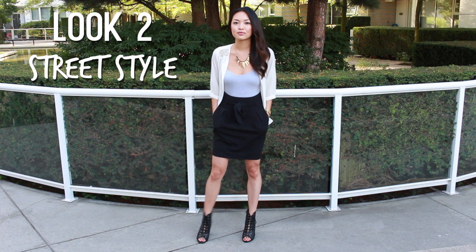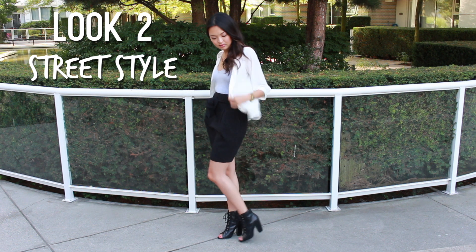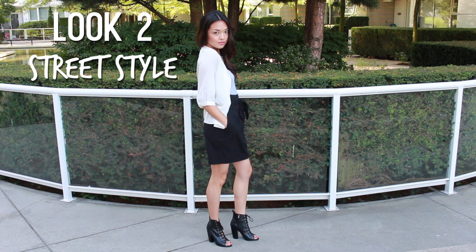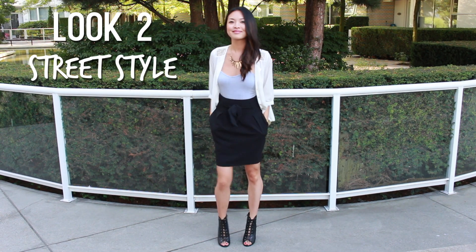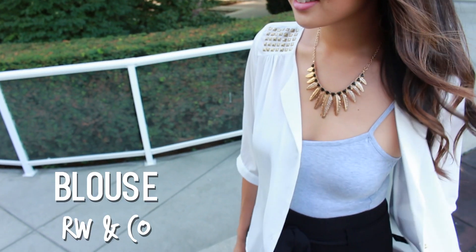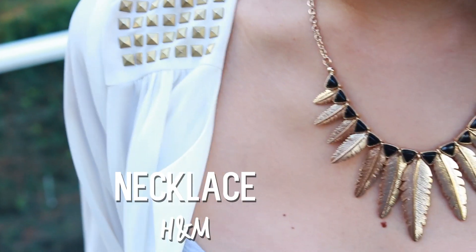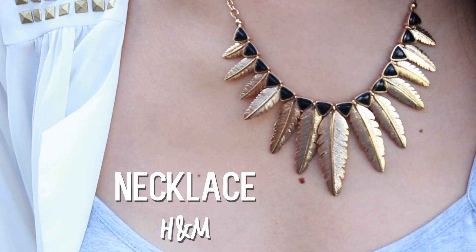Next up, look number two is my take on a laid back street style. This is an outfit I would wear if I was going to a music concert or an artsy event. This flowy white blouse from RW&Co really puts this outfit together. The gold feather necklace from H&M also pairs perfectly with the gold designs on the blouse, which I thought made this outfit really stand out.